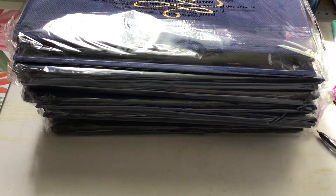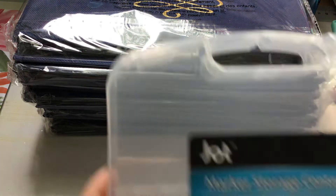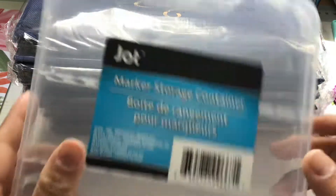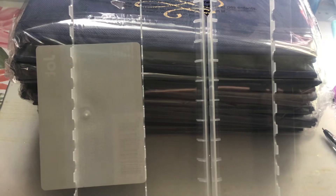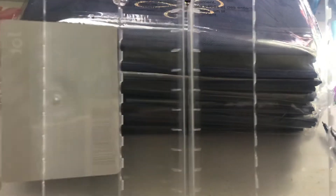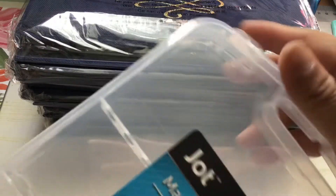I saw Liana from It's a Deal haul these marker storage containers. They are by Jot and they open up with latches. There are little slots for your markers, so I'm going to see if I can organize some of my markers. I'm not sure what kind of markers will fit in there, but I'll see. I bought two of those — I thought those were pretty neat.